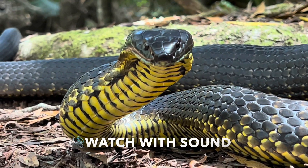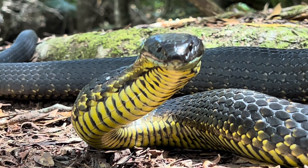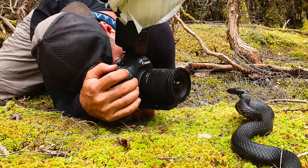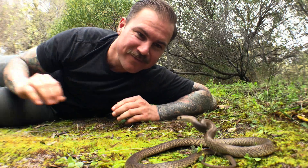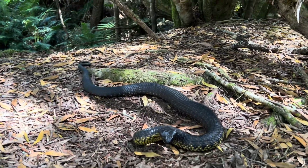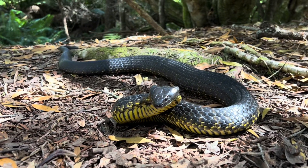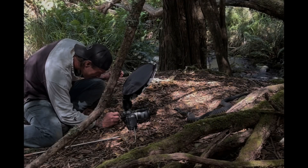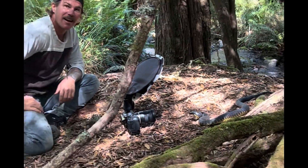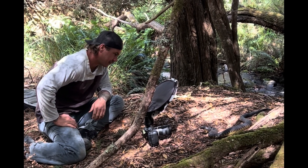Hi everyone, Ross here from Ross McGibbon Reptile Photography. It's been a while since I released a video, so for anyone new to my content, I'm a professional snake handler and wildlife photographer specializing in reptiles and public educator on snake behavior. Earlier this year I relocated a large highly venomous tiger snake from a farm in Tasmania, and put together this video to debunk common misconceptions that tiger snakes are aggressive and out to get you.